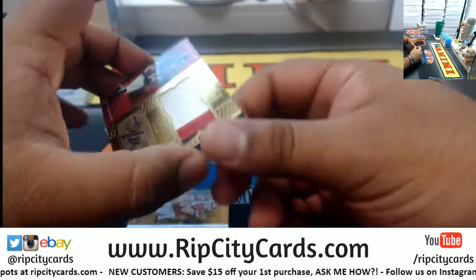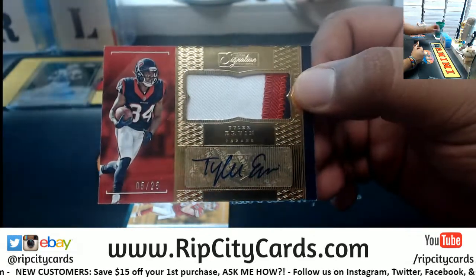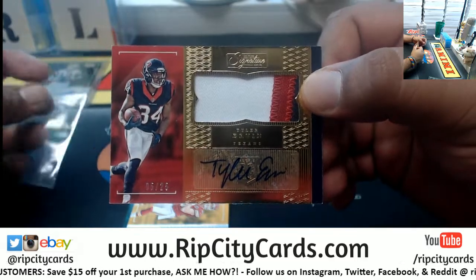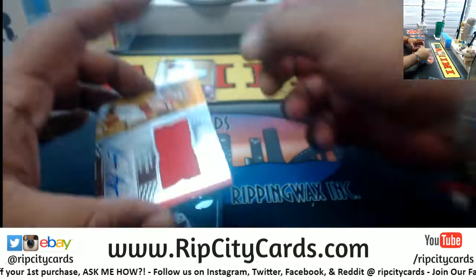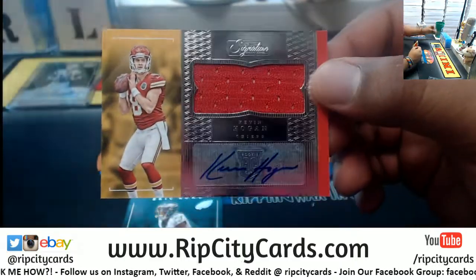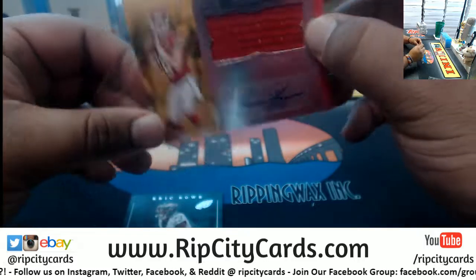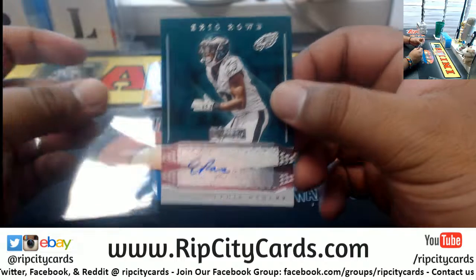That's a pretty sweet hit. All right, let's keep it going. Tyler Irvin rookie patch auto numbered to 25 for the Texans. And another rookie patch auto — Kevin Hogan for the Chiefs. Eric Rowe autograph for the Eagles.